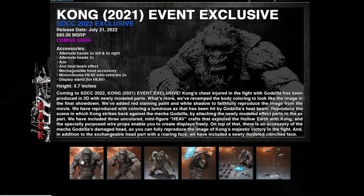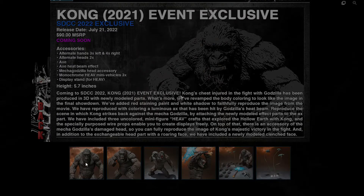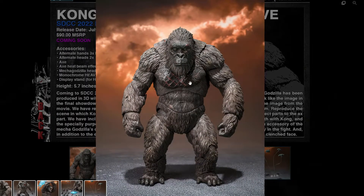Usually sometimes they do that, but I guess we'll wait and see. I'm really hoping they do because the aftermarket is going to be a lot of money — most likely around $150 to $200. I don't know if I'll buy it at that price. For $90 it does seem pretty high, but it does come with some really cool accessories and detail with the Kong figure.